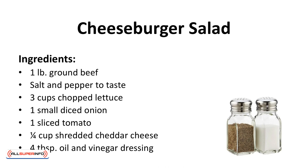Ingredients: 1 pound of ground beef, salt and pepper to taste, 3 cups chopped lettuce, 1 small diced onion, 1 sliced tomato, 1 quarter cup of shredded cheddar cheese, 4 tablespoons oil and vinegar dressing.